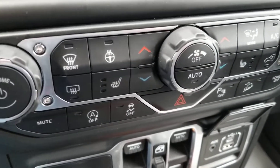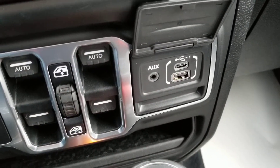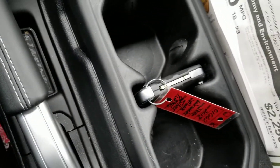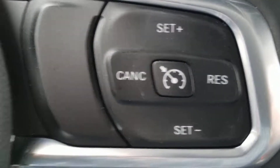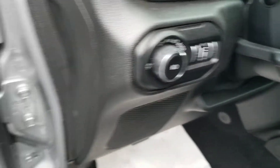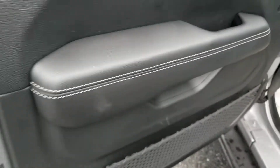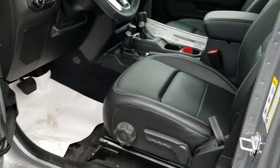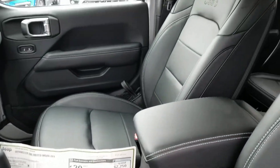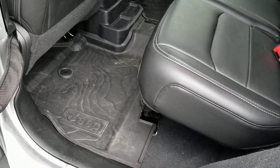This has heated seats, all your air controls, cruise control, Bluetooth controls, and automatic headlamps.